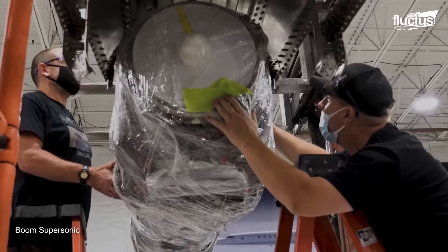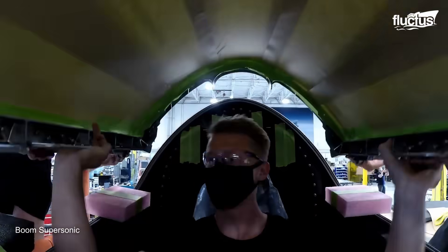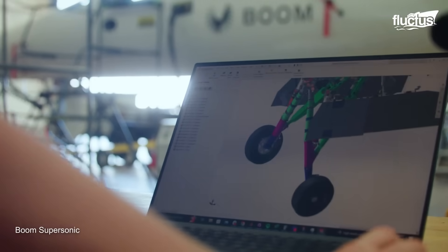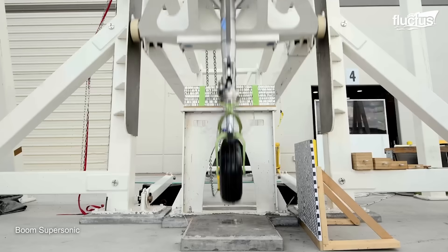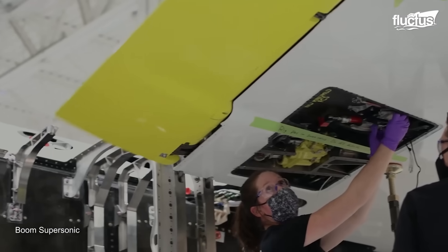To expedite the process, the company is procuring and installing tooling in the Superfactory, beginning with an advanced test cell unit, which will be used to develop manufacturing processes, optimize the flow of the assembly line, and prepare staff for Overture production.